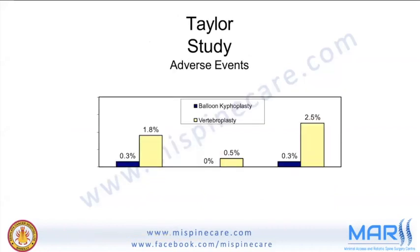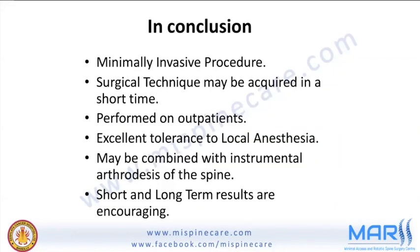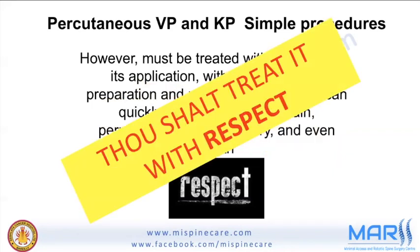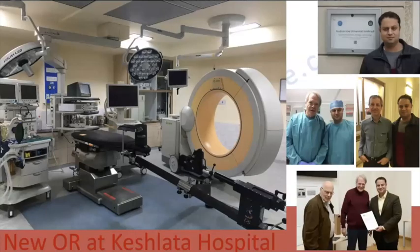In conclusion, balloon kyphoplasty is a minimally invasive procedure whose surgical technique can be acquired in a short time. It can be performed on an outpatient basis under local anesthesia and may be combined with screws. Short and long-term results are encouraging. However, it carries inherent risks — without appropriate preparation and physician knowledge it can produce increased pain, permanent neurological injury, and even death. Treat this procedure with respect and perform it carefully.